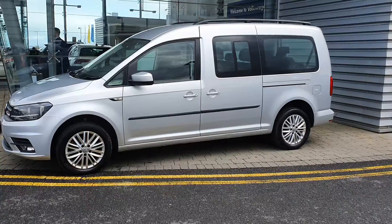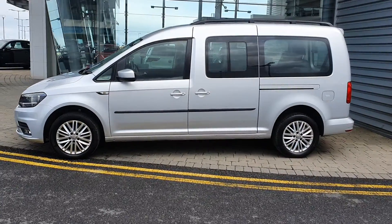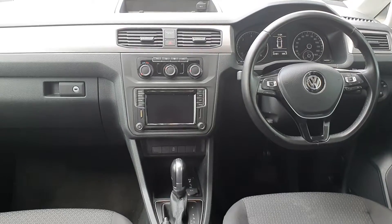It's got rear parking sensors, 16 inch alloy wheels, and it's a nice and spacious 7 seater, so it's great for a taxi or a large family vehicle.